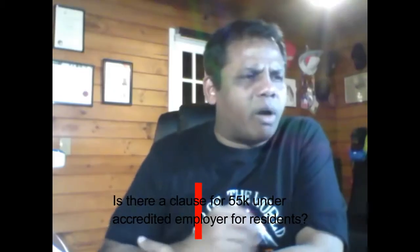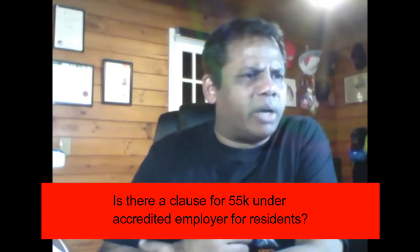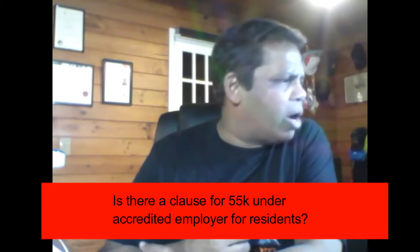Is there a clause for 55k under the accredited employer scheme for residence? For accredited employers, you need to have a minimum base salary of $55,000 per annum. So your question was absolutely correct — that is definitely a requirement under the accredited employer scheme.